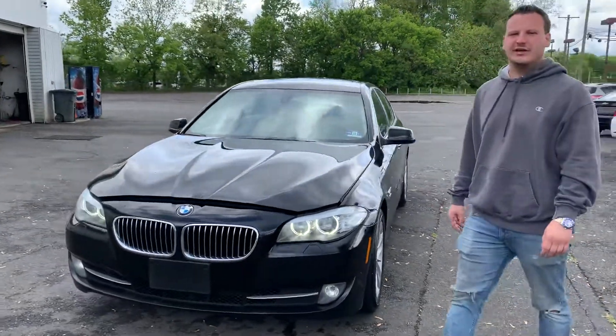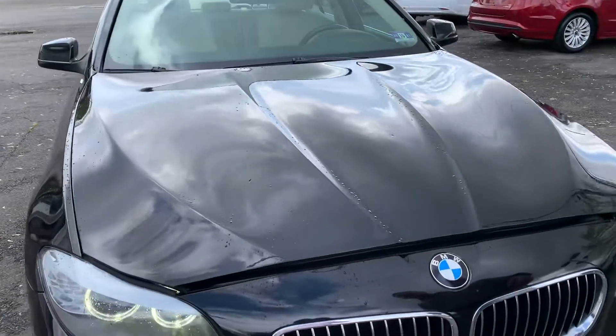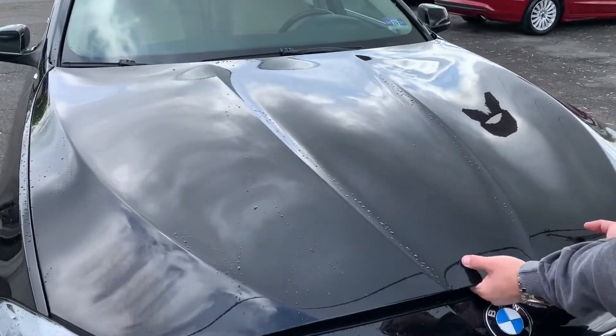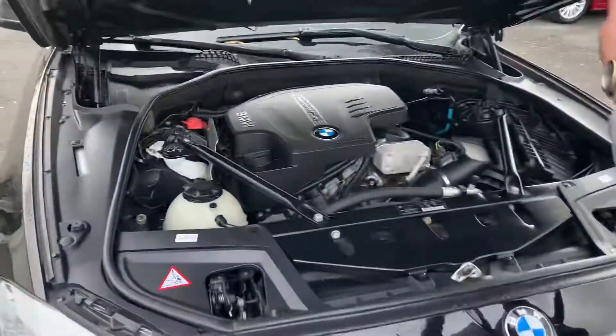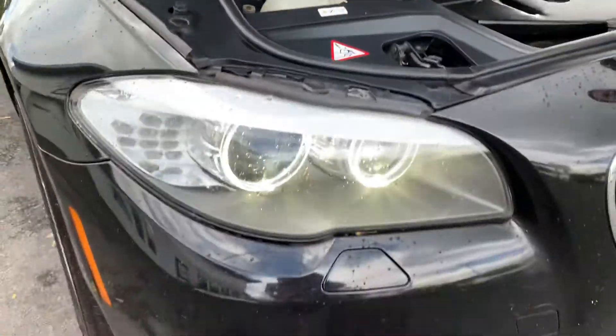Hi, Brandon Rothman here with Dependable Auto Outlet, and today we have a 2012 BMW 528 XI. Look at that thing — twin-turbo. This thing is sweet.